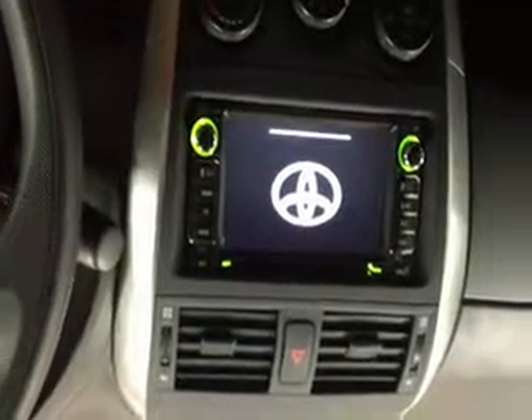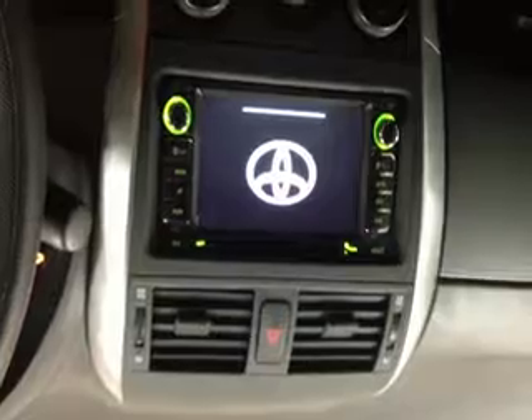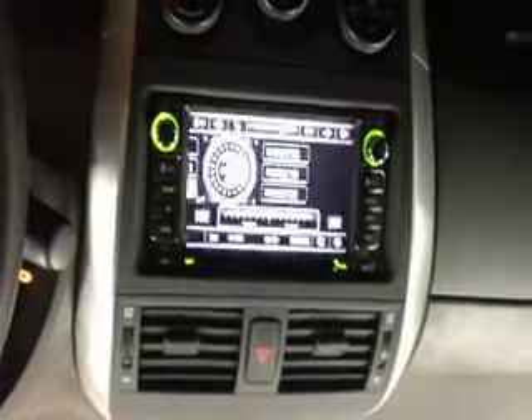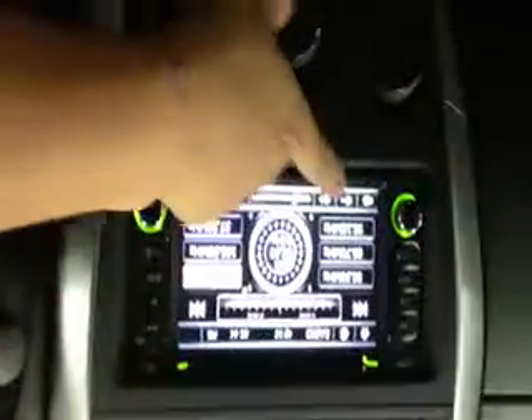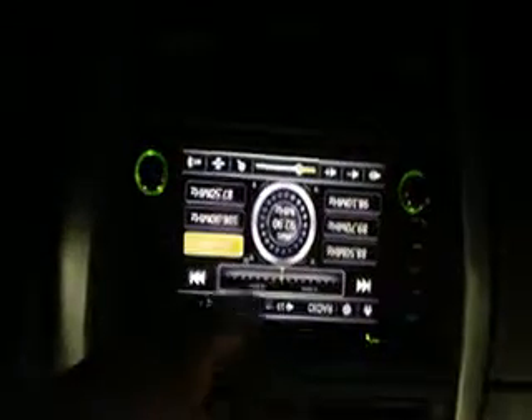As you can see, everything is fit perfectly again. Let's turn on the car. It will show the Toyota logo when you first start the car as well, and then it will go to Radio.